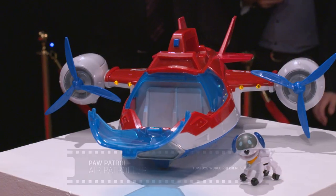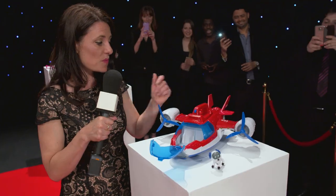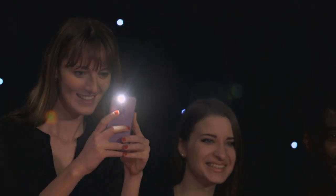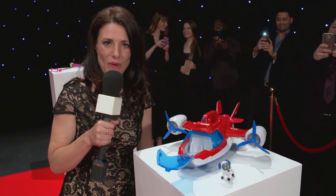And next up it's everyone's favorite pup rescuers — the Paw Patrol Air Patroller. And of course our little RoboDog pilot down there. He comes with his own jet which comes with lights and sound effects, making you ready for any adventure you might have in mind.